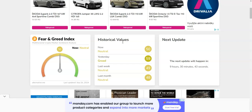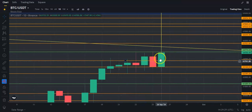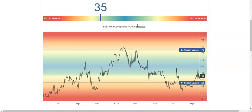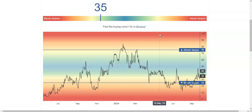The fear and greed index is right in the middle at 50. Yesterday we were at 59 — in greed — and today is neutral. We went down mainly because of a huge bearish engulfing candle. I expect us to go up if we get a big bullish engulfing candle and especially if we hold above 65,000. Altcoin season has gone up from 31 to 35, and I believe we're going to see a major altcoin season very shortly.